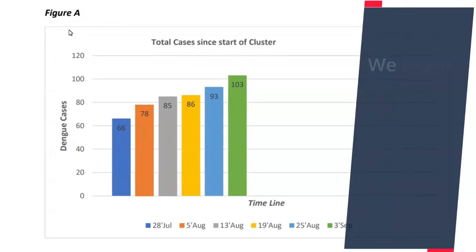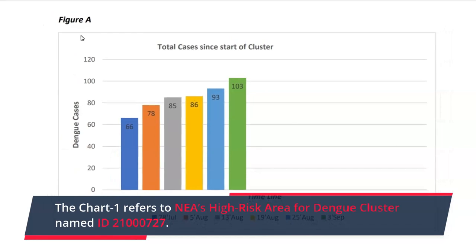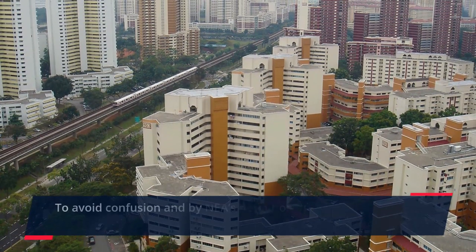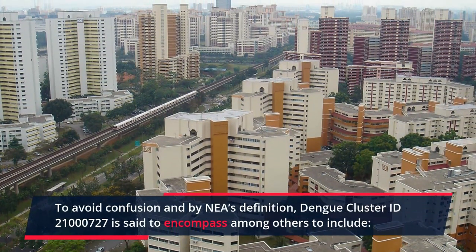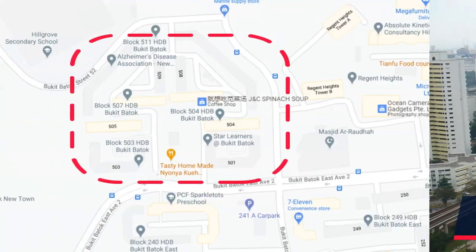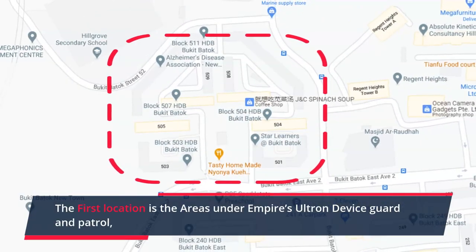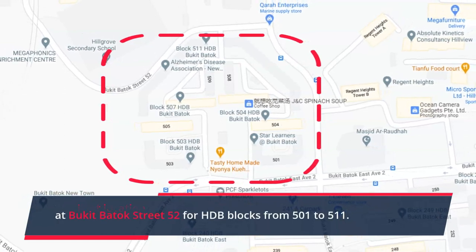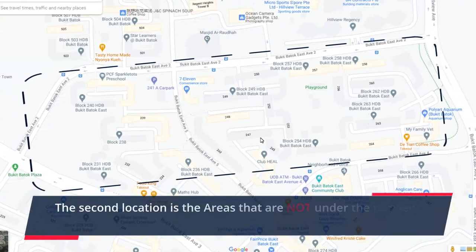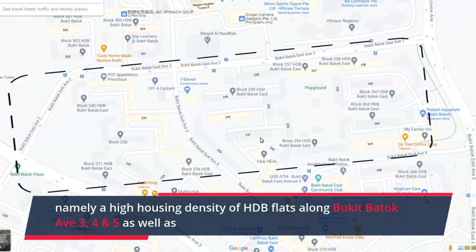We begin with Chart 1 to present an inside story. Chart 1 refers to NEA's high-risk area for Dengue Cluster ID 21000727. To avoid confusion, by NEA's definition, Cluster ID 21000727 encompasses, among others, two key locations. The first location is the areas under Empire's Ultron device guard and patrol at Bukit Batok Street 52, for HDB blocks 501 to 511.